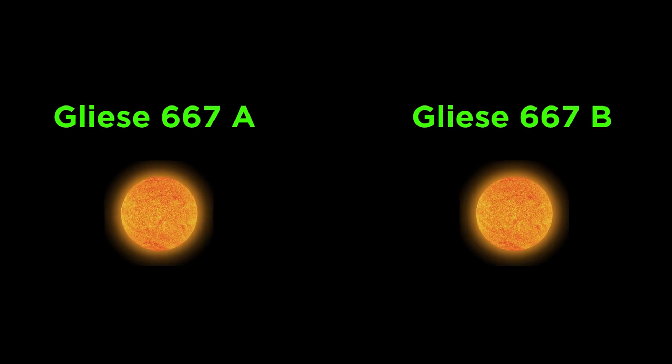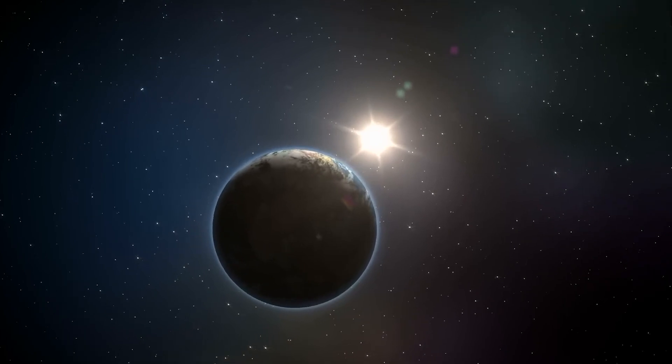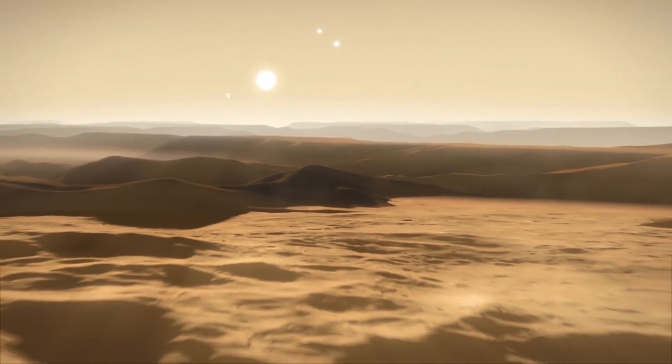However, Gliese-667A and B would still be noticeable features in the sky of GJ667CC. There is also a major concern associated with GJ667CC's host star.